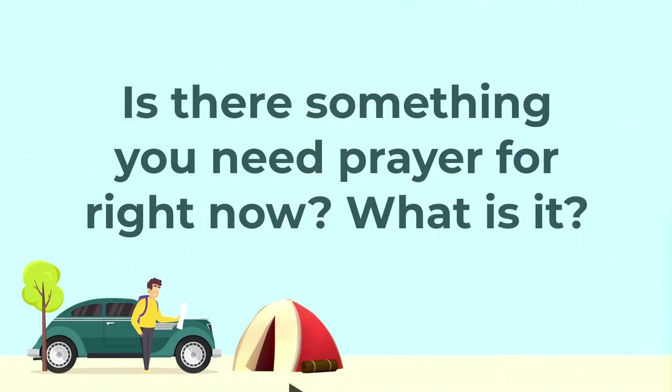That makes me think of a question: is there something you need prayer for right now? What is it? Press pause and discuss. And after you discuss — you weren't expecting that, were you? — take some time to pray for each other. When you're done, we'll see you back here.